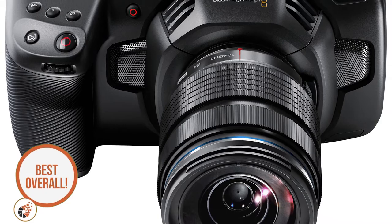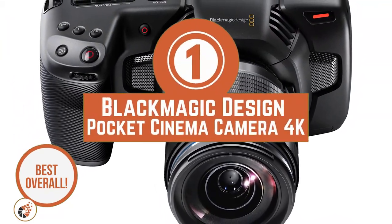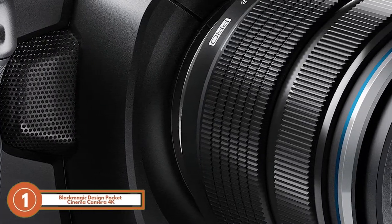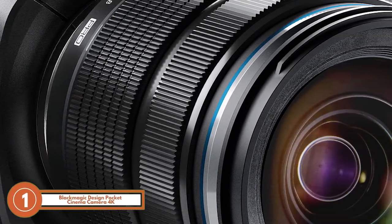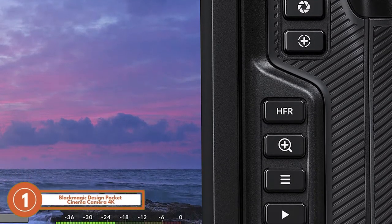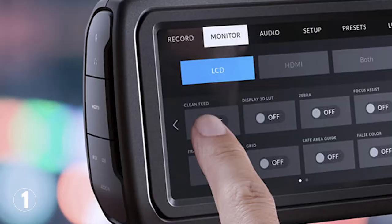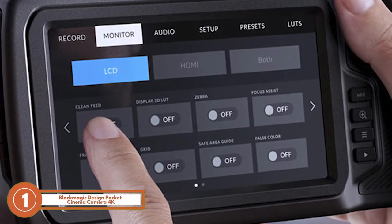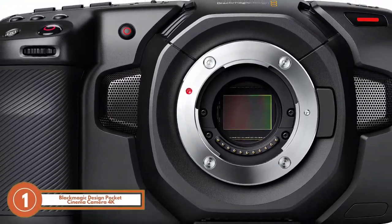Finally, we have the best overall, the Blackmagic Design Pocket Cinema Camera 4K. The size of the camera lens is appropriate for delivering sharp and quality images with more of the scene focused. It offers CFast 2.0 and SD-UHS2 card slots as internal recording capacity, and is compatible with USB-C, leading to limitless video shooting.